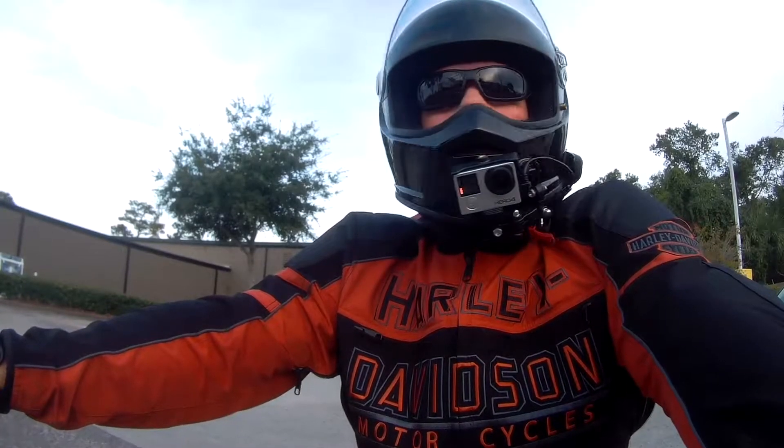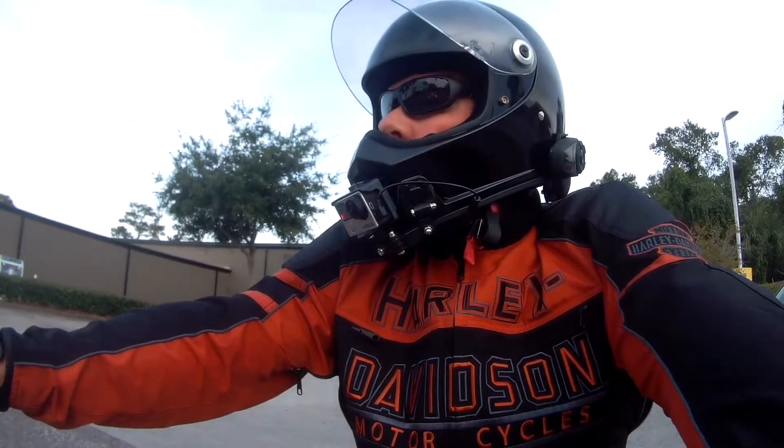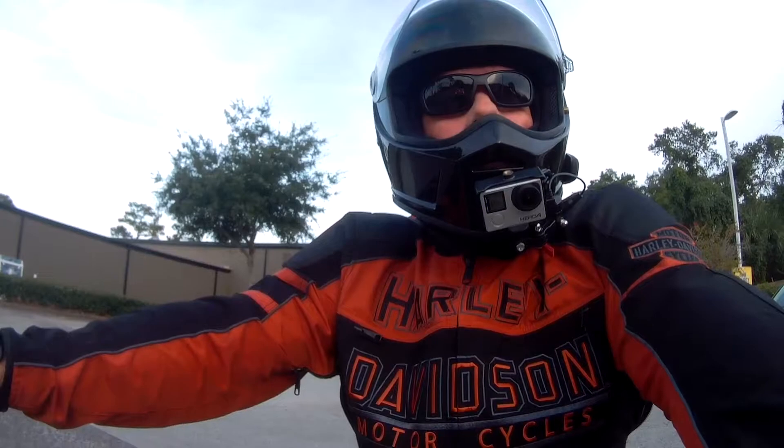The good thing about having a car in front of you at the old red light is if someone's gonna run it, they get nailed first. There's always that one chance the second person gets nailed too.